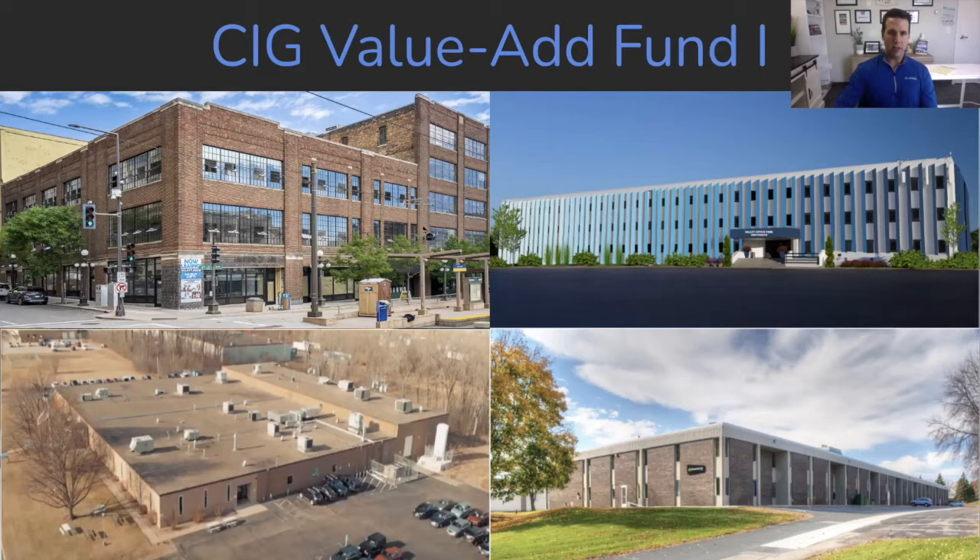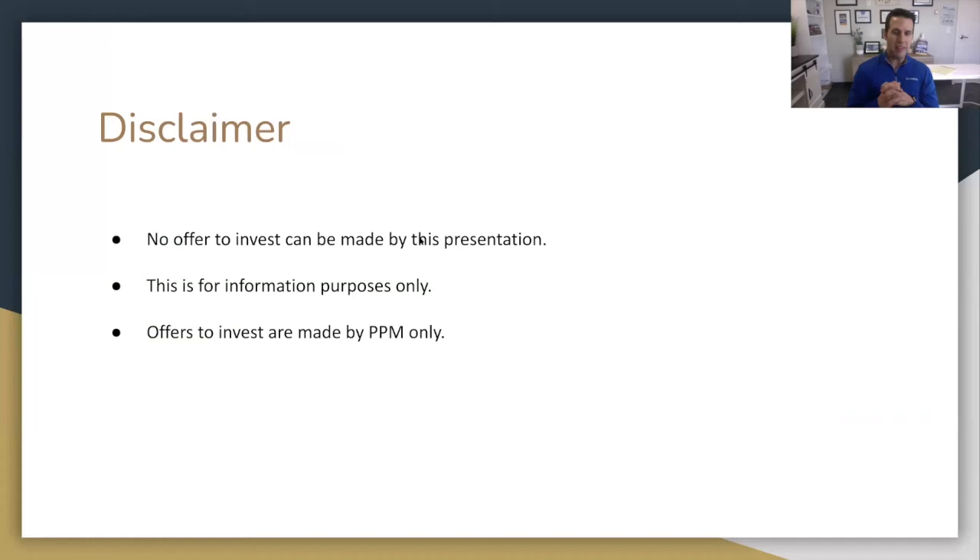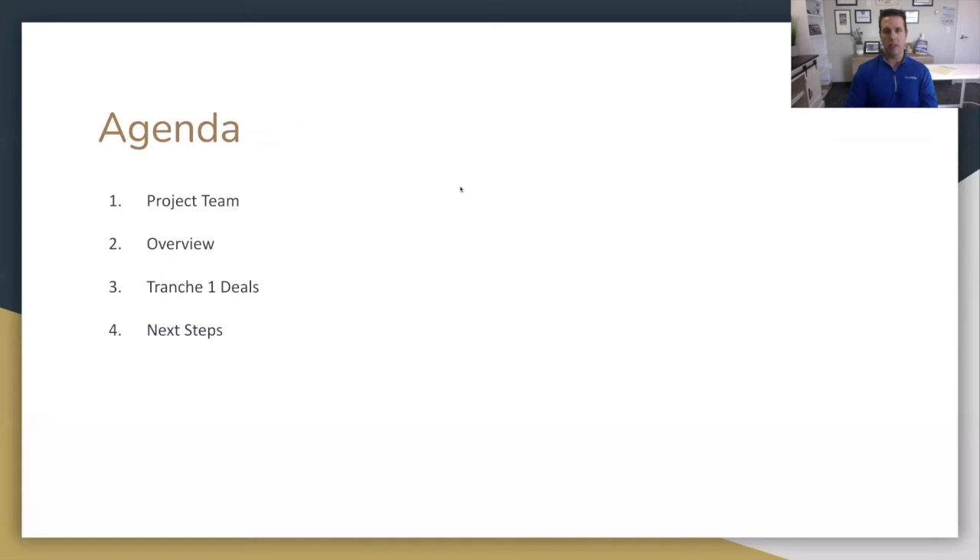So let's get started. I just want to make a disclaimer: the rules around securities are that I can only make an offer to invest through a private placement memorandum, which is available on our investor site. I'll send you guys a link for that. So this presentation is just for informational purposes. Here's what we're going to cover today: I'm going to introduce you to my team, talk about how the fund is structured, go through the four office and warehouse properties we have under contract, and then talk about how you can get involved.